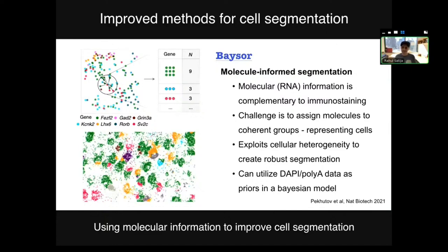That wraps up my overview of recent advances from the past year. It's always quite a roller coaster and a lot of fun to give this talk and really to acknowledge and celebrate the amazing work that's taken place across the community. Thanks very much for listening and happy to take questions.